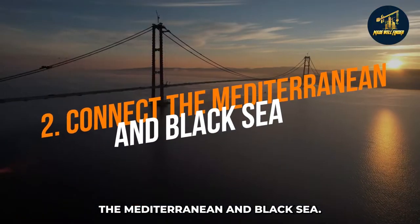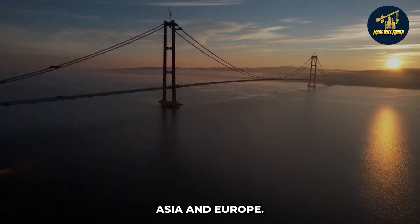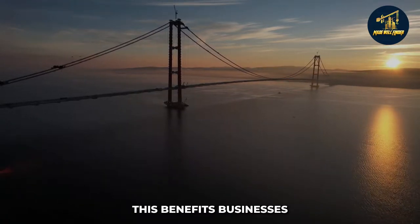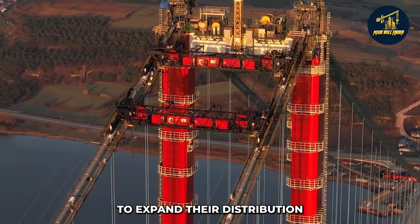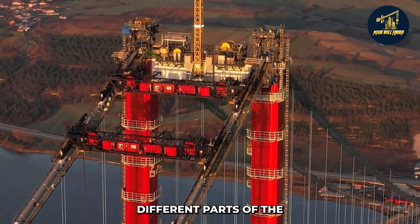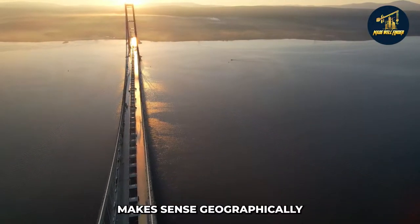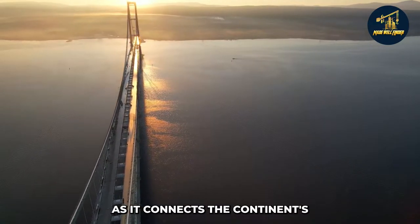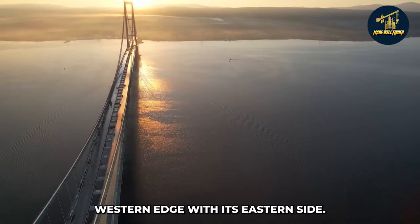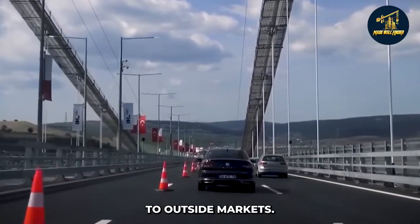The bridge was also built to connect two continents — Asia and Europe. This benefits businesses looking for new ways to expand their distribution networks, and individuals who want to explore different parts of the country more easily. Moreover, this connection makes geographical sense, as it connects the continent's western edge with its eastern side, allowing people from neighboring countries to access outside markets.